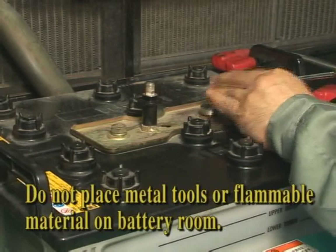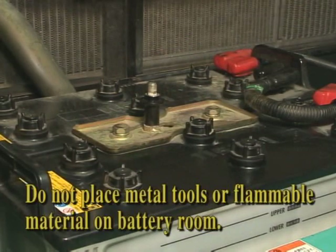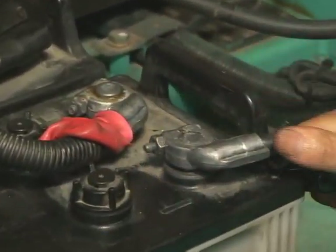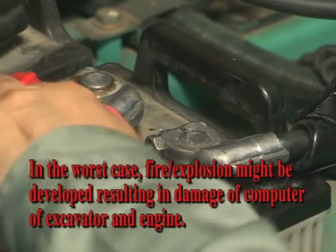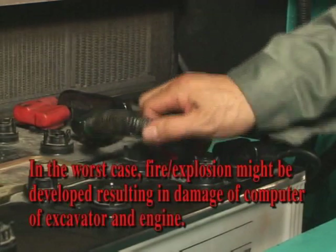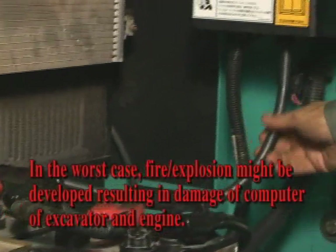Also check the battery retainer and bolt for looseness. Check the cable terminal for looseness. In the worst case, a fire explosion might develop. There is danger of damaging the computer on the excavator and or damaging the engine due to a voltage surge developed because of a short circuit. Be careful about short circuiting.